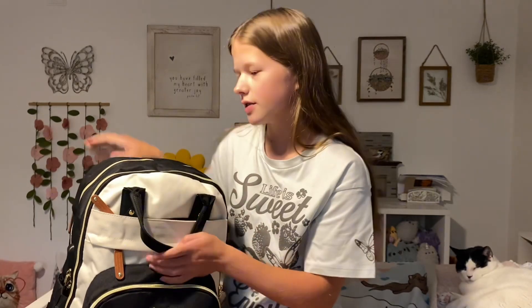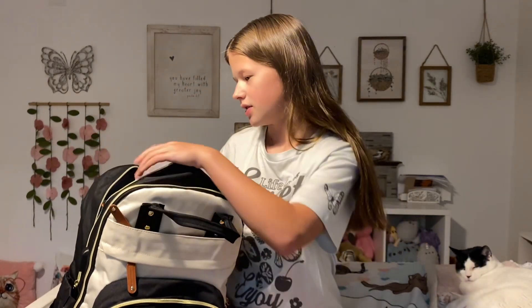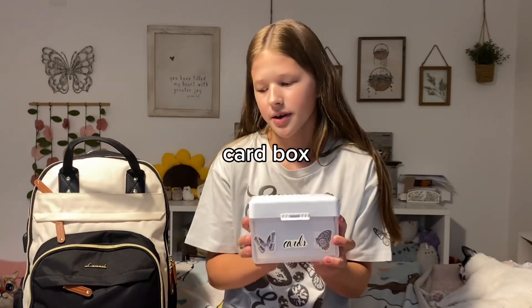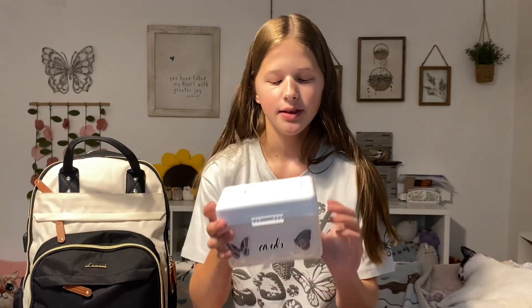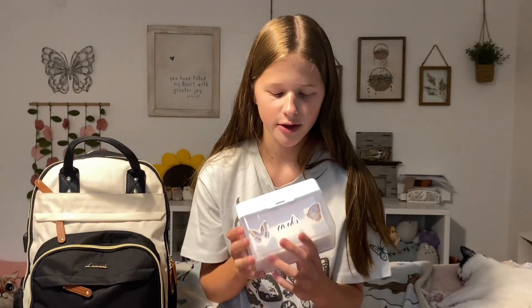In this front pocket we have my card box. Most of these are leftover cards from last year because I didn't really use them that much, but this year I'm going to need them more. So I'm just using this card box that I used last year to hold my index cards.